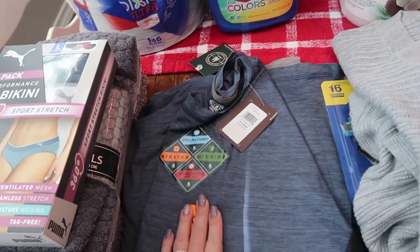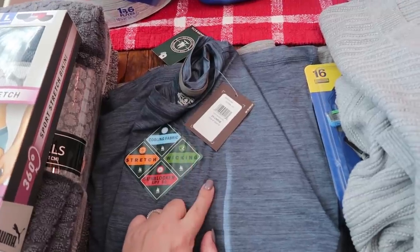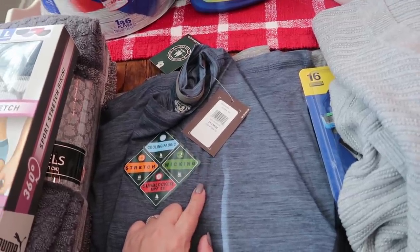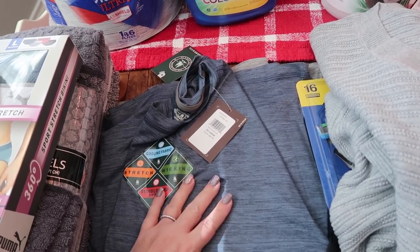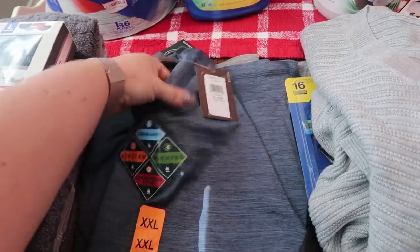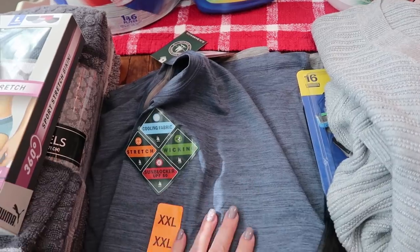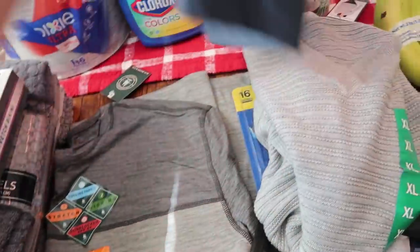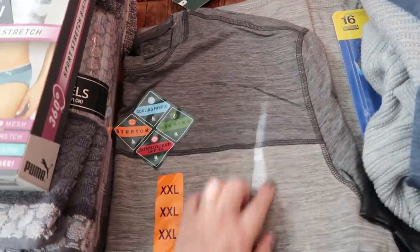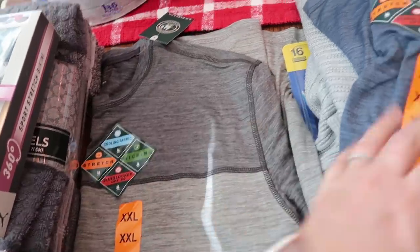My husband was with me and he's been looking for t-shirts that don't have anything on them — he lives in his novelty shirts but wanted some that didn't have any prints. These are that cooling fabric, which is really nice for where we live since it's always hot here. So he picked up two: one is just a solid late blue color, and the second shirt has a little difference in color — a darker gray and then a lighter gray down here.